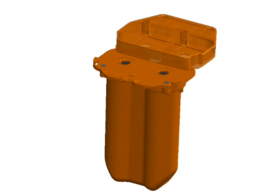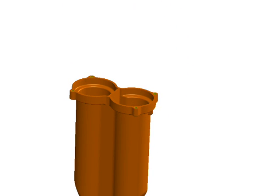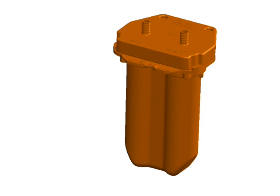Simply remove the cartridge from the mounting base. Remove the cartridge plate and discard the used filter screens and carbon. Refill the cartridge with the new carbon and screens provided in the refill kit, then slide the cartridge back into the mounting base.